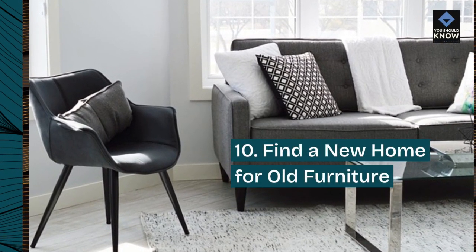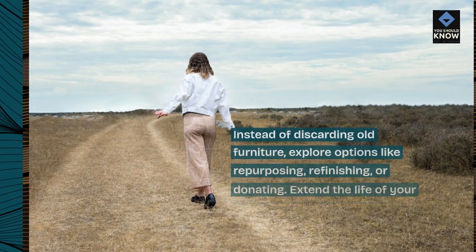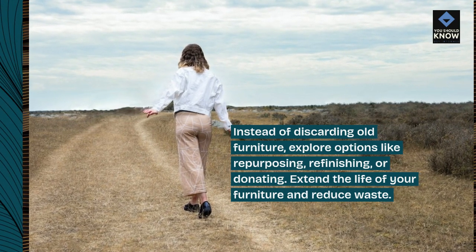10. Find a new home for old furniture. Instead of discarding old furniture, explore options like repurposing, refinishing, or donating. Extend the life of your furniture and reduce waste.